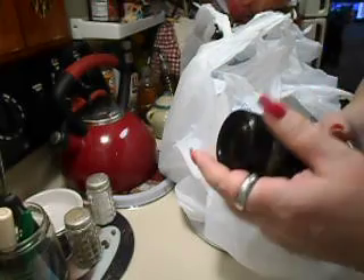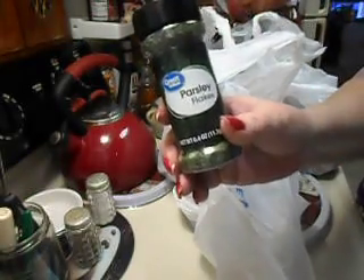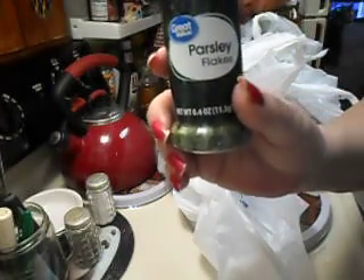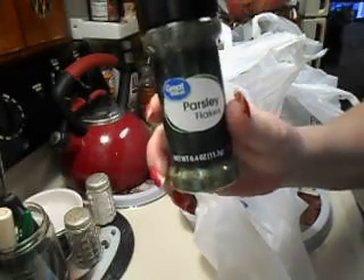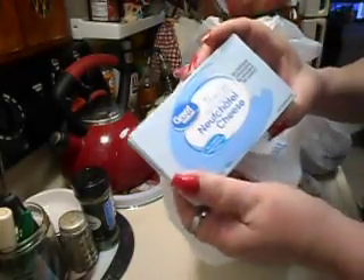Dollar Tree didn't have any parsley, so I needed some parsley flakes from Walmart. These were 98 cents for a 0.4-ounce jar — not too bad. I need to fill my spice rack, so I got some Great Value parsley flakes.